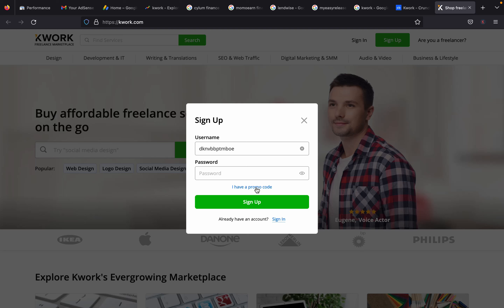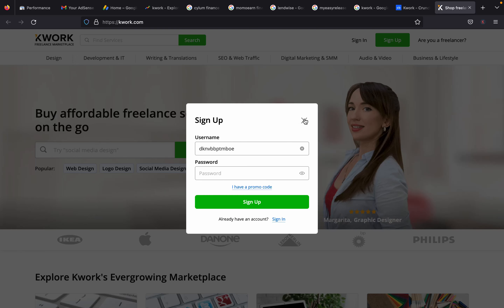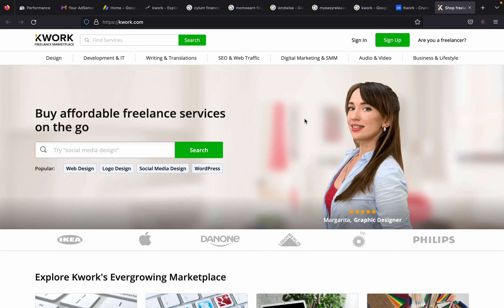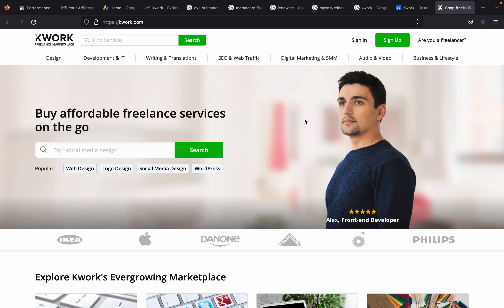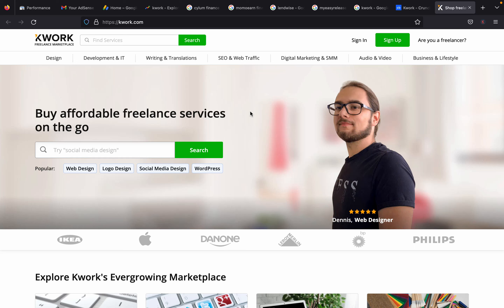You don't need a promo code since you are a seller, not a buyer. Fill in everything and click Sign Up. After that, a confirmation email will be sent to the email address you used to sign up. Make sure you click the confirmation link in that email. Once you confirm your email, you'll be able to land inside the Quark dashboard.